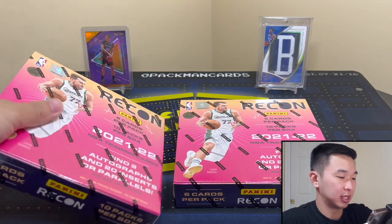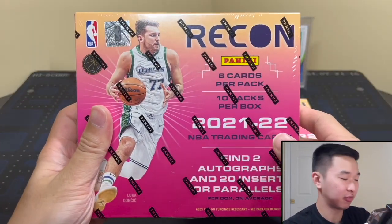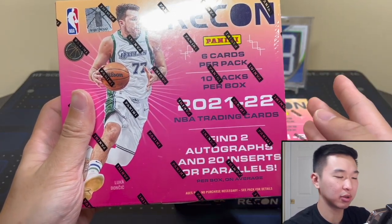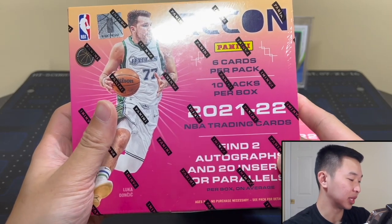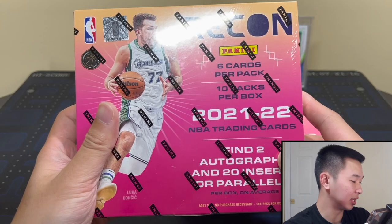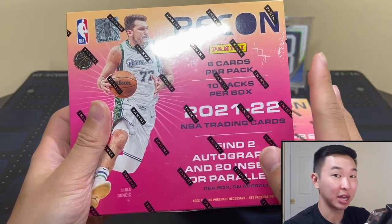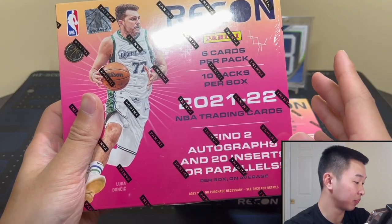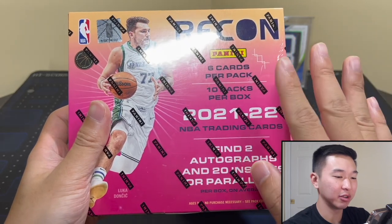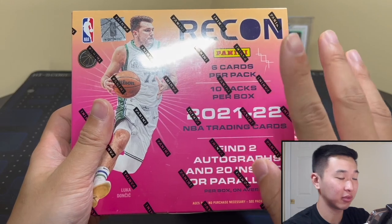So we have box number one and box number two. Here's the information for this product: SRP is $150, resale is in the high $100 range, so it's not too far from SRP. You get six cards in every single pack, 10 packs per box, 12 boxes per case. I've seen a little preview of the base and I like it a lot - it gives me a Great Gatsby vibe. Not the most popular set but I think it's a solid looking one.